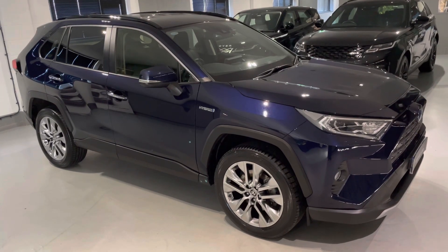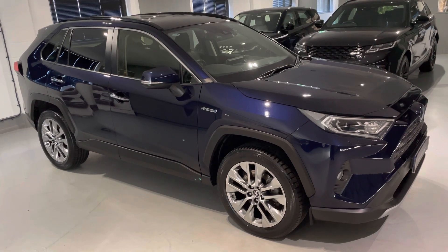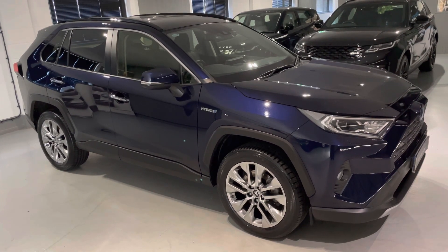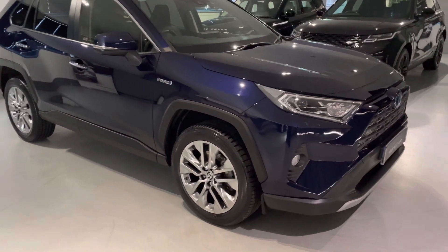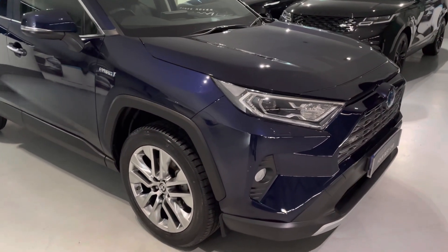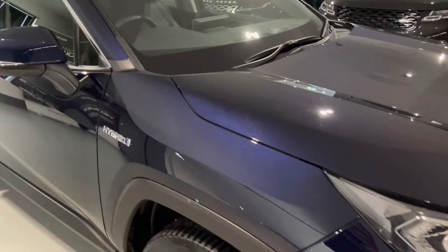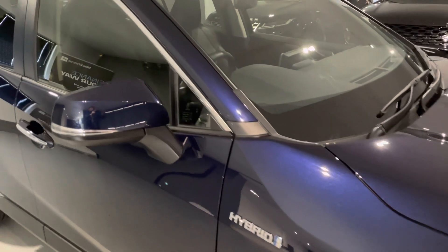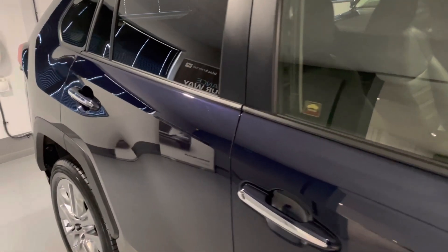Hello from Your Best Car in Buckinghamshire and welcome to the walk-around video of this 2022 Toyota RAV4 XL Hybrid. This car is presented in the sought-after combination of obsidian blue metallic exterior paintwork, which is an option on this vehicle, with four black heated leather seats with electric memory function for the driver. We'll have a look at the interior shortly.